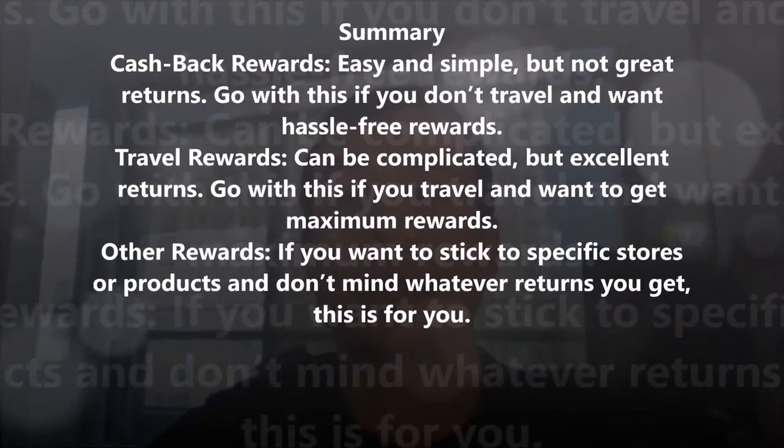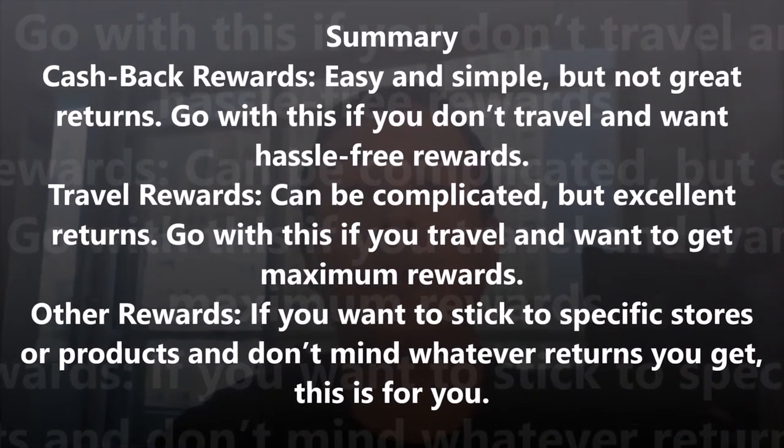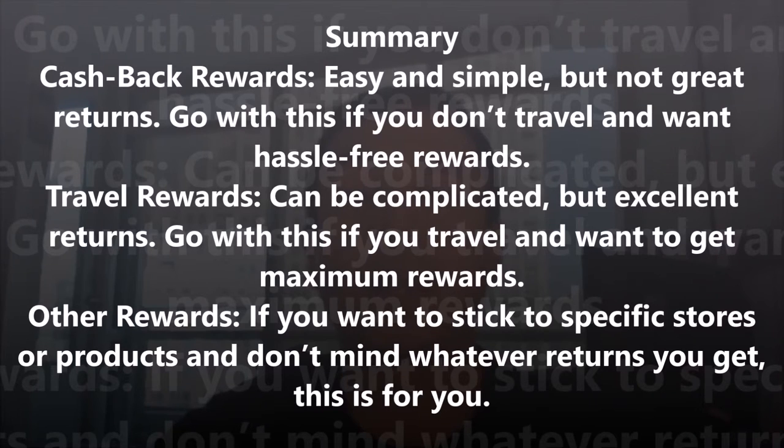So now you know the basics of different types of rewards credit cards. To summarize: Cash back rewards are easy and simple to understand but returns may not be that great — go with this type if you do not travel and want hassle-free rewards. Travel rewards can be complicated but offer excellent returns — go with this if you travel and want maximum rewards. Other rewards are for those who want to stick to specific stores or products and don't mind whatever returns they get.